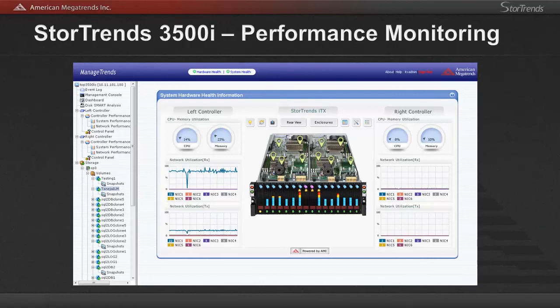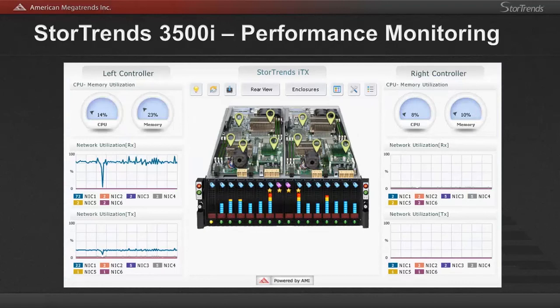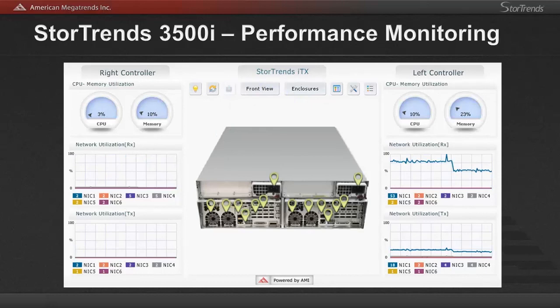The new ManageTrends gives additional functionality including an integrated SSH management console for simple custom scripting capabilities, full SMART output for complete disk level analysis, new network performance from total throughput to simple receive and transmit on a per interface level. Also, the single view health management screen gives live network, CPU memory, and visual disk I/O usage. Selecting the rear view, you can see fan speeds, power supply status, network interface status, and basically an all-around visual view of the hardware status and its usage.